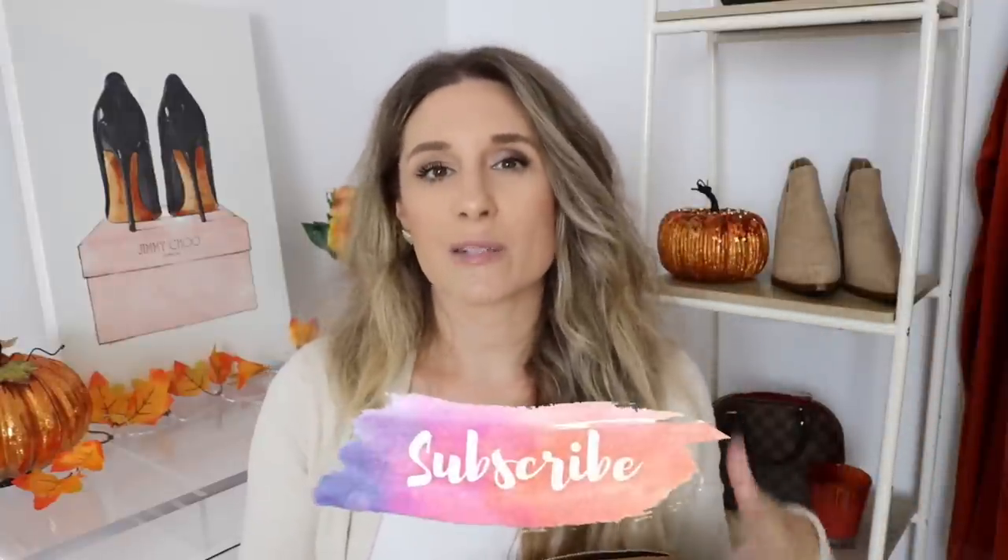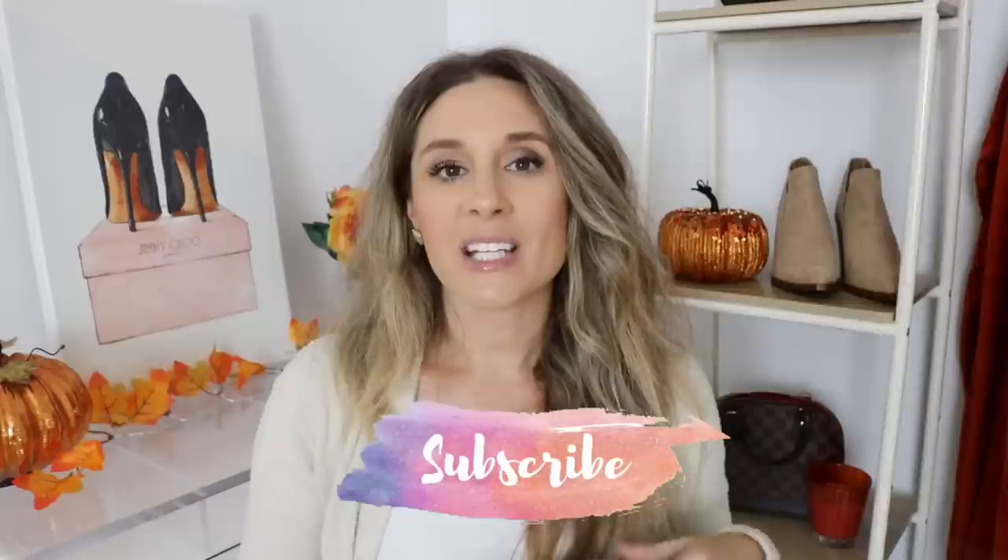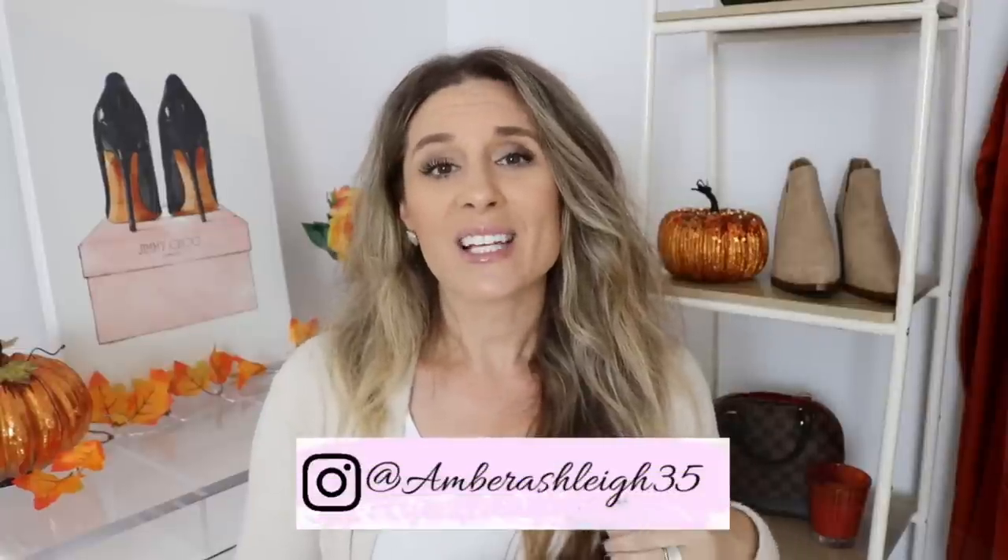If you guys are new to my channel, make sure to hit that little subscribe button, and I'd love to have you follow me on Instagram as well. Thank you so much for taking time out of your day to watch, and remember what I always tell you — always be kind, have a good day, and I will see you in my next video.